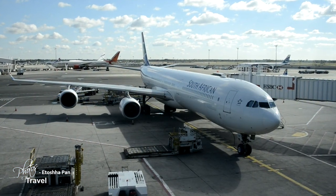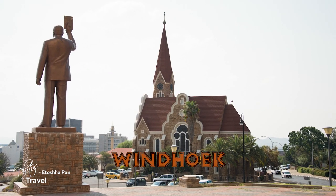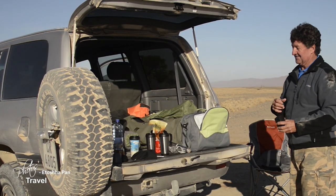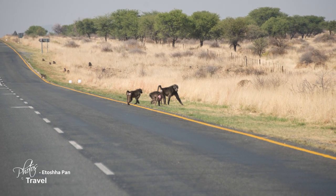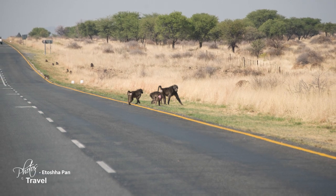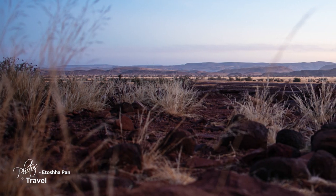I flew into Windhoek, the capital, and spent some time looking around before connecting with my guide, Altus, who had driven 13 hours from Cape Town to meet me. We headed northwest for a five-hour drive, spending the night in Twyfelfontein, where I was introduced to some ancient history of this relatively obscure country.